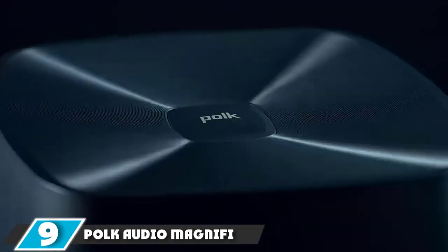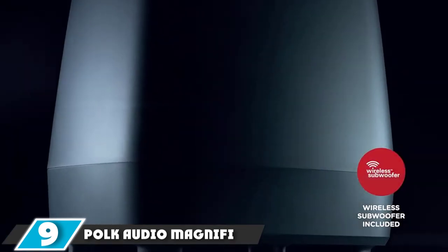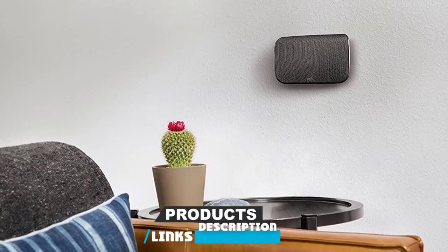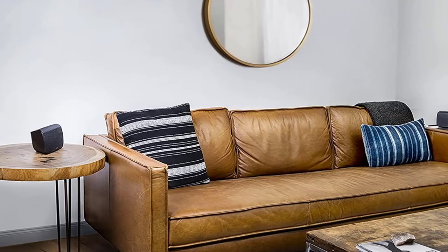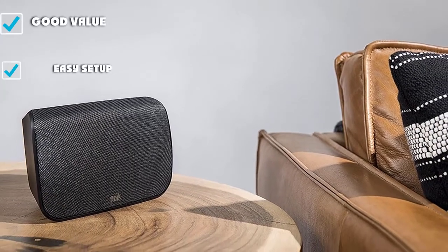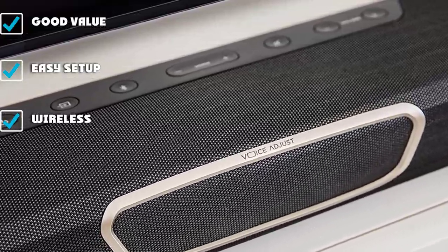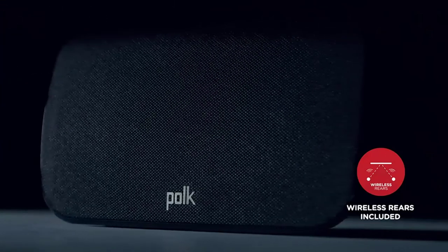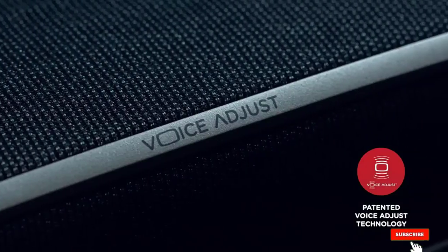Next, at number nine, we have the Polk Audio Magnify Home Theater System. The Polk Audio Magnify is a slim, compact solution that gives you signature multidirectional sound without taking up a lot of room. It's a simple 5.1 system with loads of features and options for connecting your entertainment hub to theater-quality sound. Plug in a smart TV or other smart device and enjoy the 3D sound quality produced by the Stereo Dimensional Array SDA Surround technology, which eliminates cross-talk and leaves you with a pure sound experience at home.